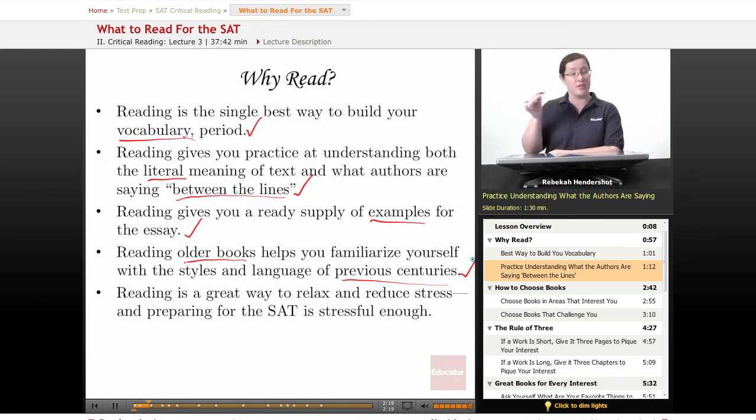Reading is also, believe it or not, a great way to relax and reduce stress — and preparing for the SAT is more than stressful enough. Now, I know what you're thinking: reading is stressful, I have to read for homework, people make me read. Well, this lesson is all about finding books that you will actually like to read, that'll actually be fun. Yes, test preparation can be fun. I highly recommend it — it's a lot better if it's fun.